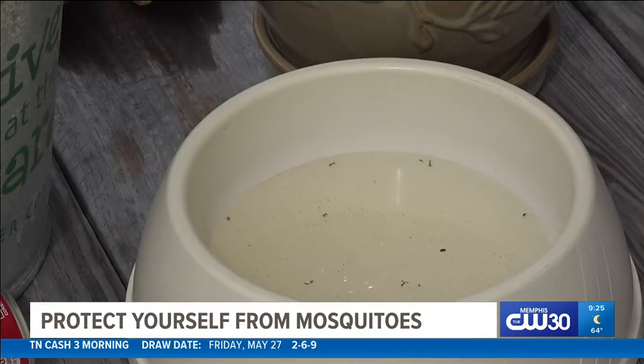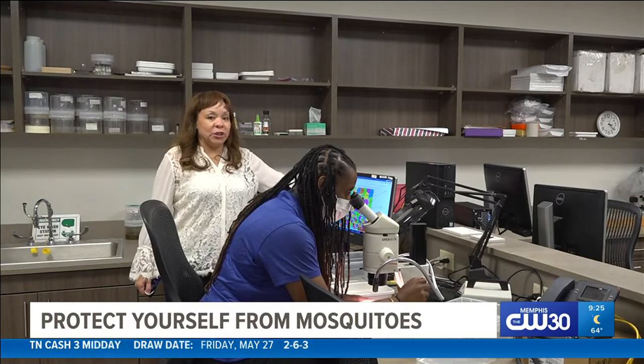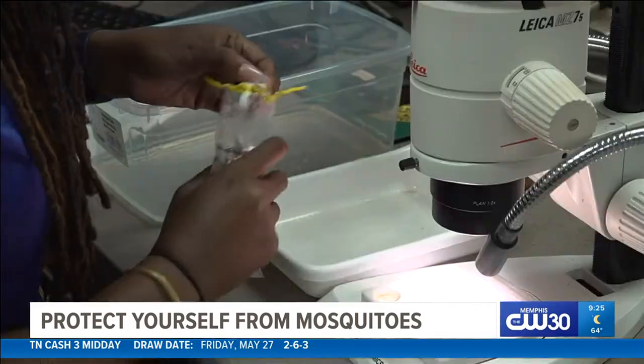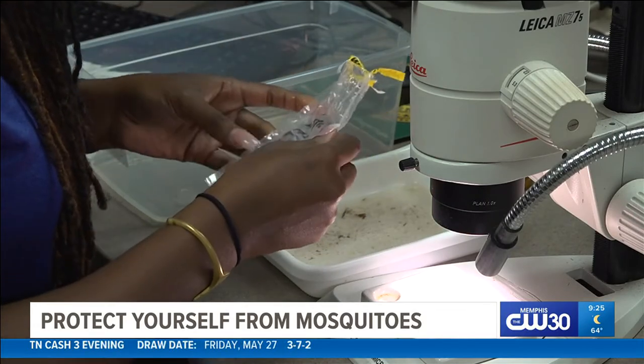Shelby County Vector Control suggests that you tip and toss any standing water in your yard. Mosquito treatment doesn't just happen in the spring — they work year-round treating and tracking different types of larvae that live in the community.